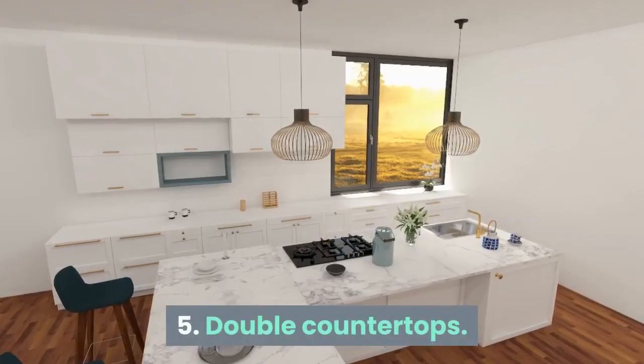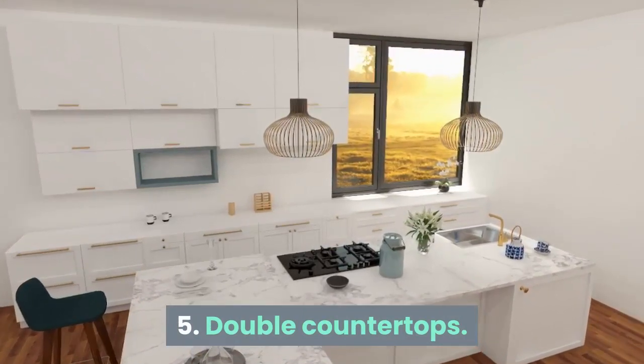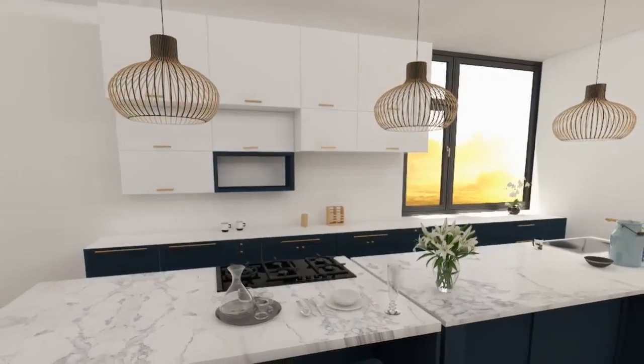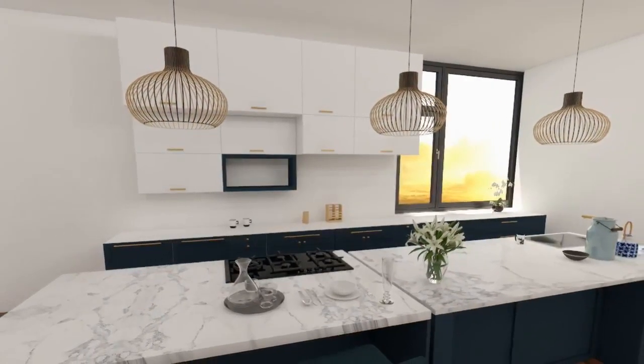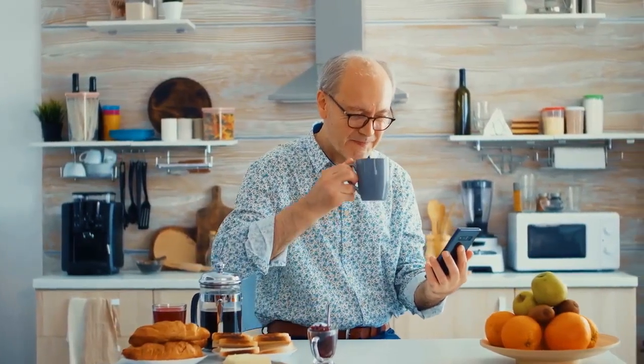5. Double Countertops. This new trend has been adopted in bigger kitchens, where one countertop is dedicated to food preparation and cooking, and the other to dishwashing. Getting two countertops allows adding a double bowl sink, that makes cleaning super easy. One gets a proper section to prepare food, grab a cup of coffee on the run or relax with a glass of wine.